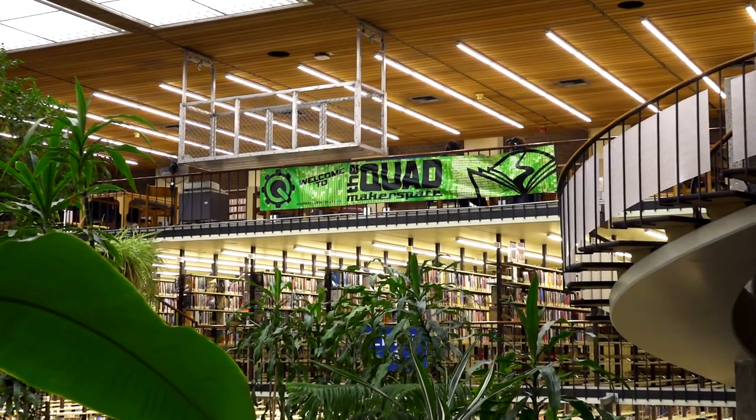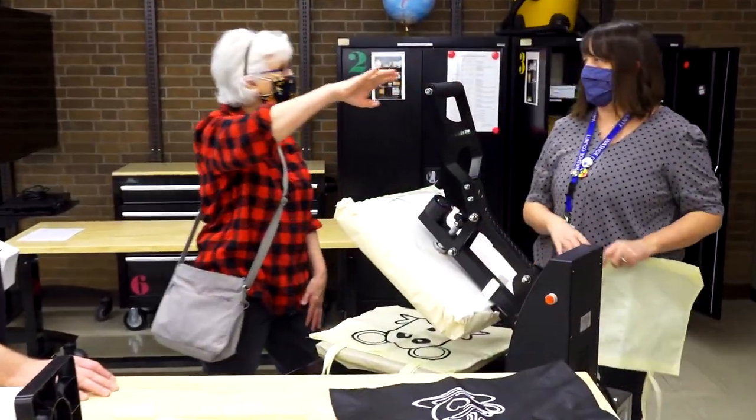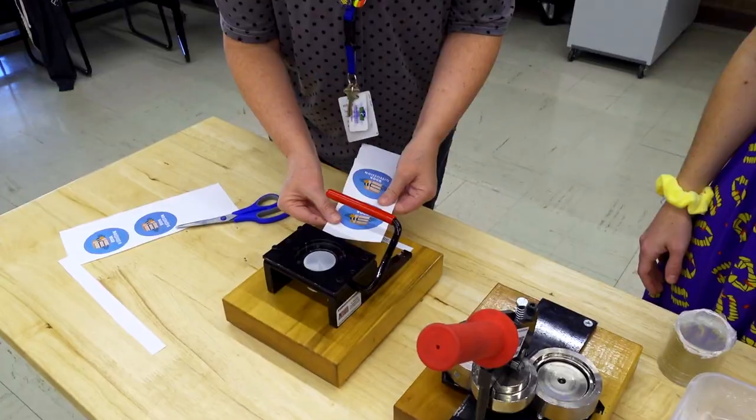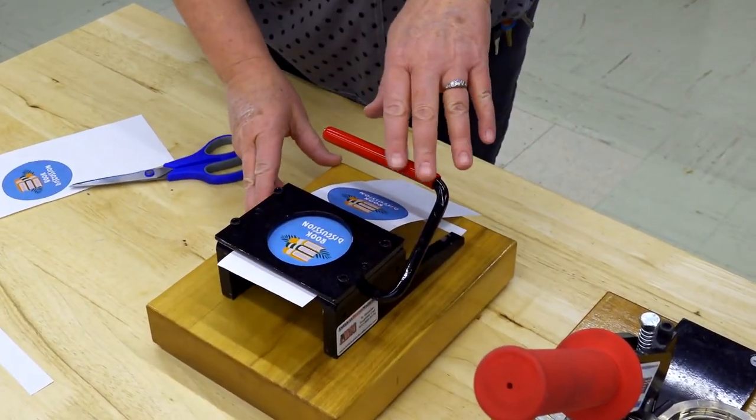On the fourth floor is the maker space, known as the Quad. Use of this equipment is offered free of charge during specific times and under staff supervision for patrons to create, make, and enjoy.